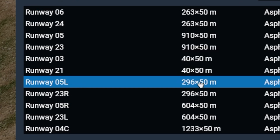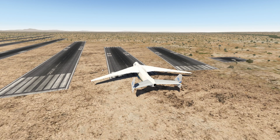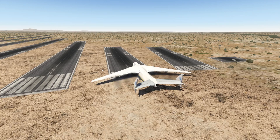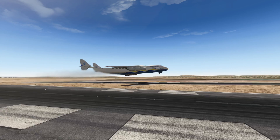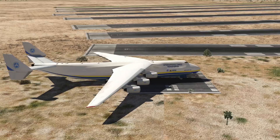So our next runway is 300 meters long — that is about 1,000 feet or something. This is not going to work out. Let's try to take off at this really small runway now. Full power as always. Flaps full. You can do it. Yeah, we did it! Jesus Christ — what is this plane doing?